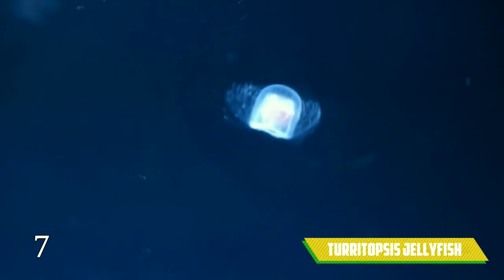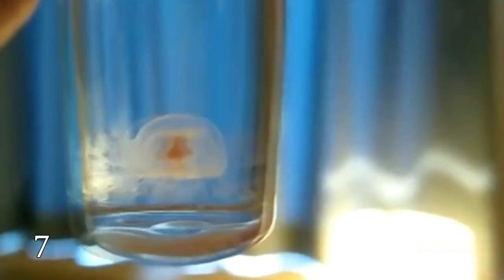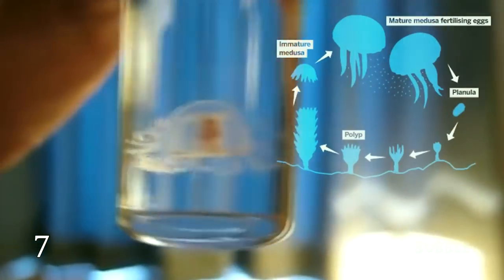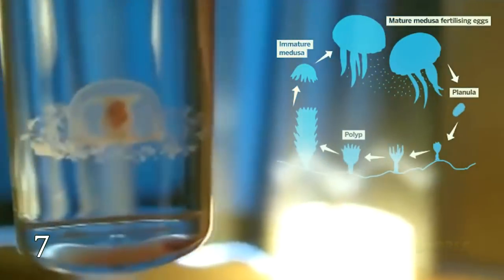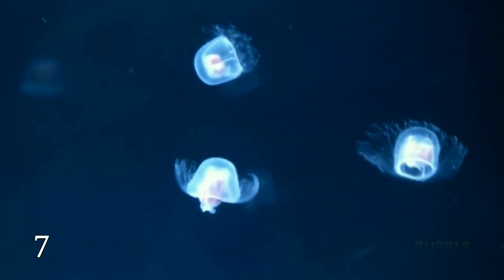Turritopsis Jellyfish. Of course, the ability of regeneration power is very cool. However, the Turritopsis jellyfish has got a more interesting power — their immortality. After aging, they become young again. This process is endless.